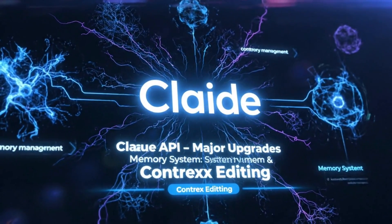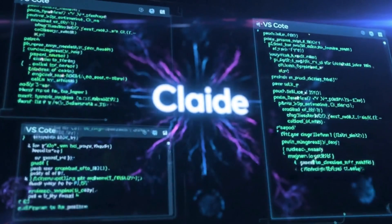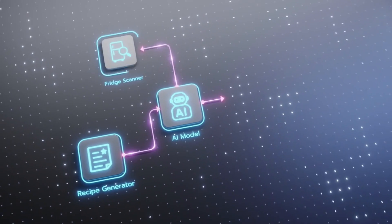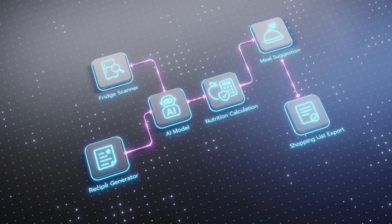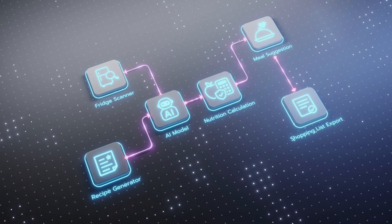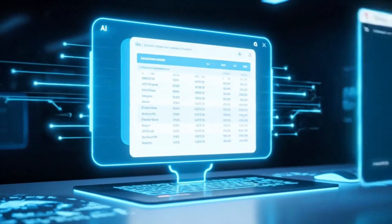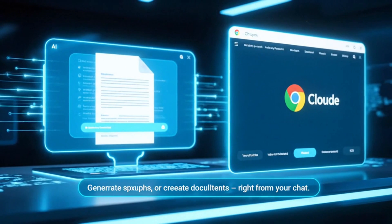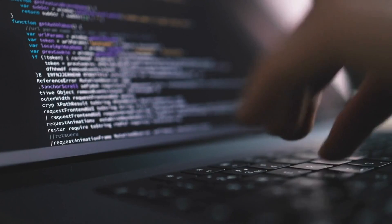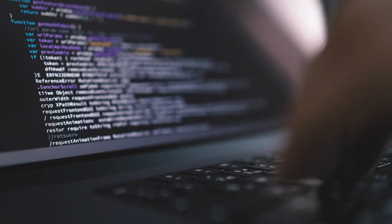The Claude API has also seen major upgrades, incorporating a sophisticated memory system and context editing capabilities. This allows AI agents to sustain longer, more intricate sessions without losing continuity or context. Within the Claude desktop applications, you can now directly execute code, generate spreadsheets, or create documents right from your chat interface. And the new Claude for Chrome extension extends these powerful capabilities directly into your browser, enabling it to navigate websites, extract data, and automate online tasks with remarkable precision.